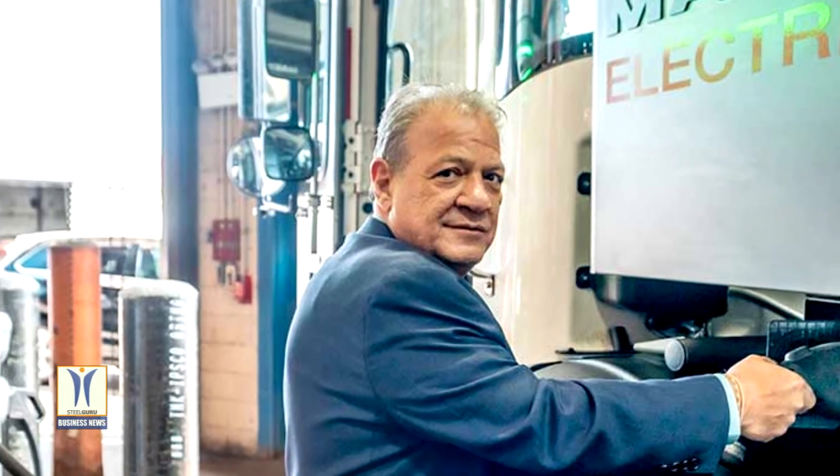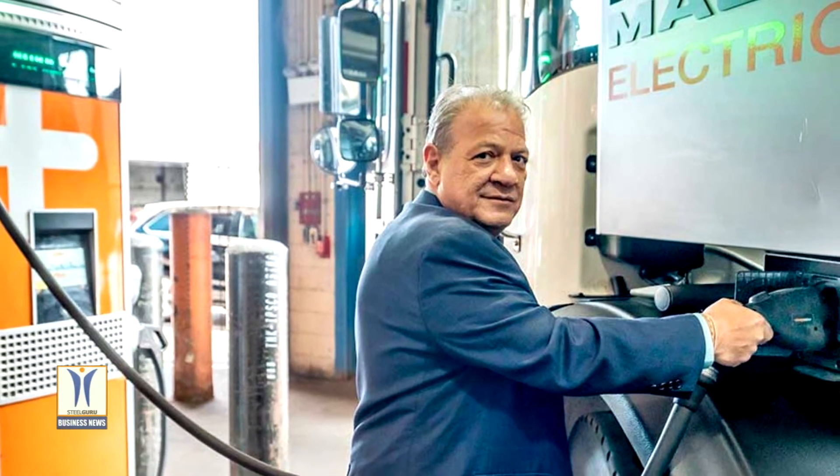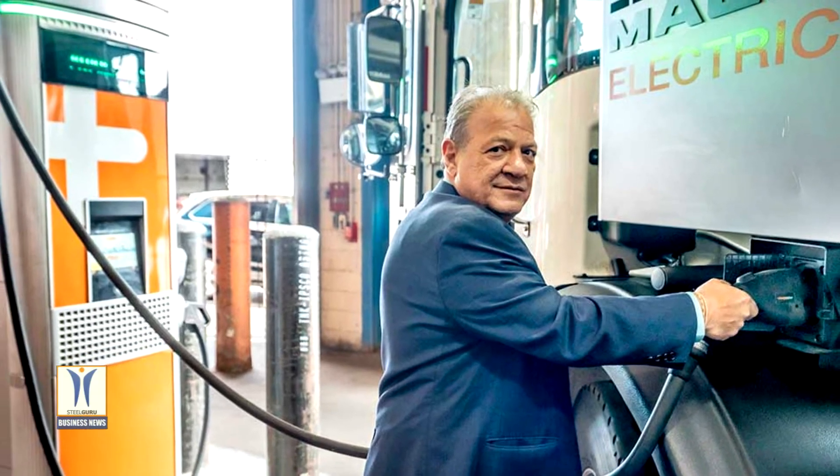Mack unveiled the DSNY LR electric demonstrator in May 2019 and demonstrated the vehicle to DSNY officials in January 2020 at the Mack Customer Center in Allentown, Pennsylvania.